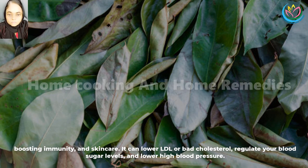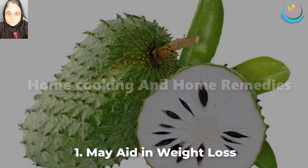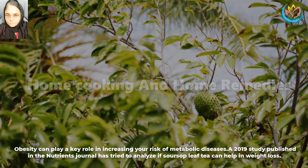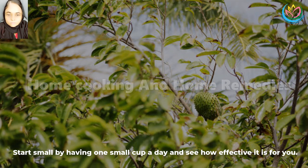It can lower LDL or bad cholesterol, regulate your blood sugar levels, and lower high blood pressure. 1. May aid in weight loss. Obesity can play a key role in increasing your risk of metabolic diseases. A 2019 study published in the Nutrients Journal analyzed if soursop leaf tea can help in weight loss. The extracts of graviola leaves were given to obese mice for 12 weeks, and results show that soursop tea can help in reducing body weight. Start small by having one small cup a day and see how effective it is for you.